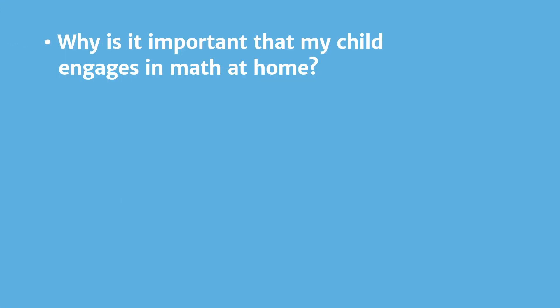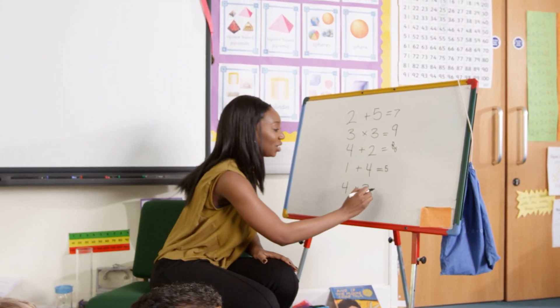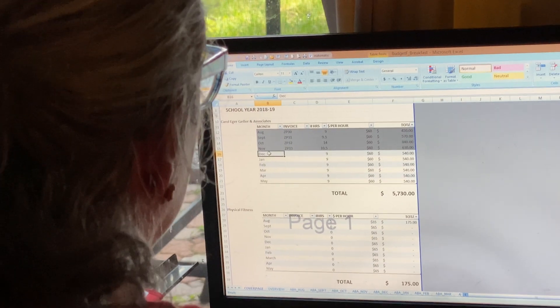Why is it important that my child engages in math at home? Math instruction in school helps students gain skills and confidence to make sense of the world around them. Children see their parents creating budgets, purchasing items,